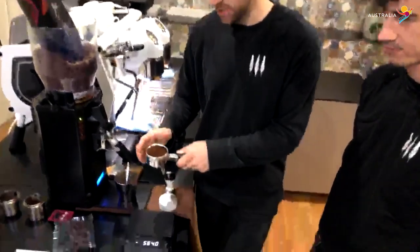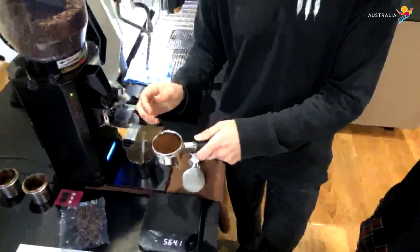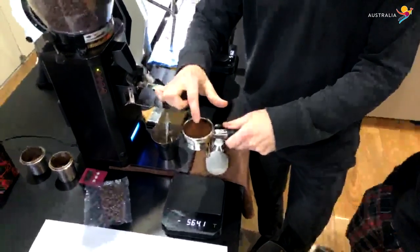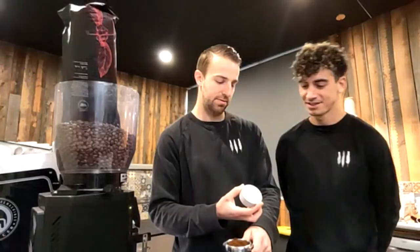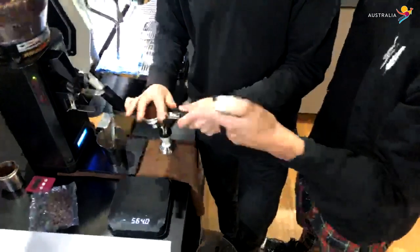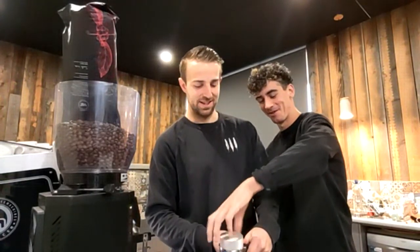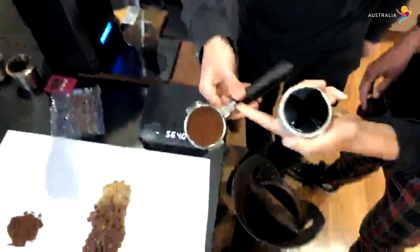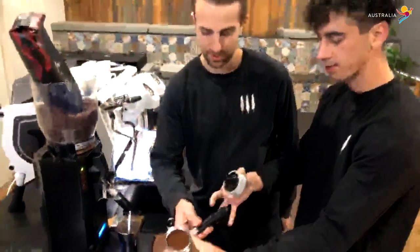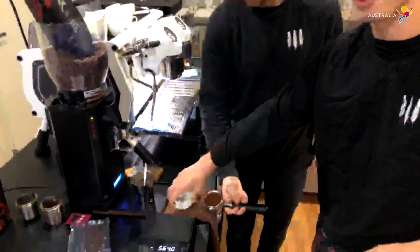Half a gram of coffee can be the difference between a coffee tasting amazing and just alright. Once we know the dose is exactly right each time, we have to distribute the coffee around the basket really evenly. If I tamp this coffee flat, the water is going to find it easier to get through one area than another. This is a coffee distributor — a distribution tool made for distributing coffee evenly around the basket. You spin it on top of the group head, and as you can see it flattens it out without tamping the coffee. What it's doing is creating a really even distribution in the basket. After we tamp, it's going to reduce any chance of channeling and make the coffee taste really good.